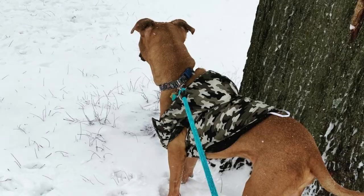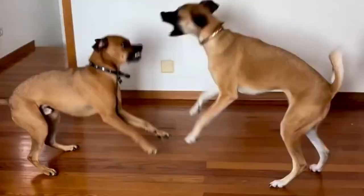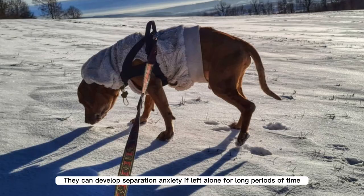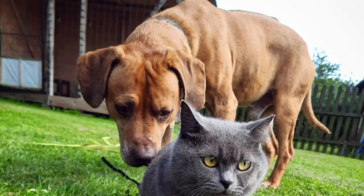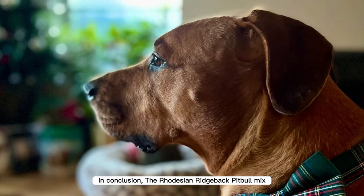Cons: They can be difficult to train due to their stubborn and independent nature. They need a lot of exercise and mental stimulation to prevent destructive behavior. Some people may view them as dangerous or aggressive due to their mix of two strong breeds. They can develop separation anxiety if left alone for long periods of time. Like all breeds, they are prone to certain health issues, including hip dysplasia and skin allergies.